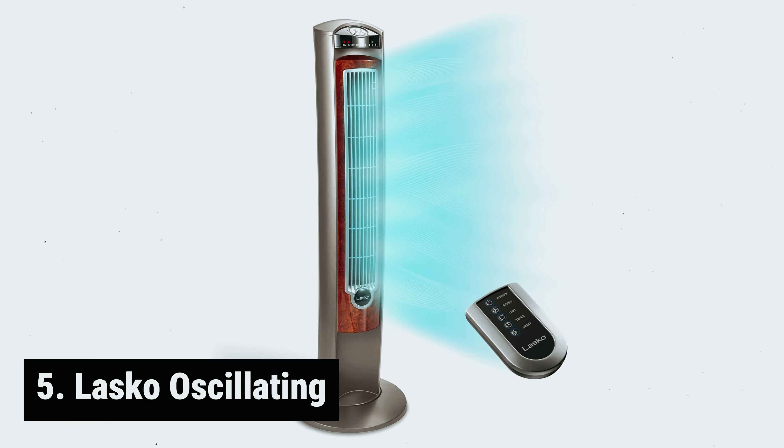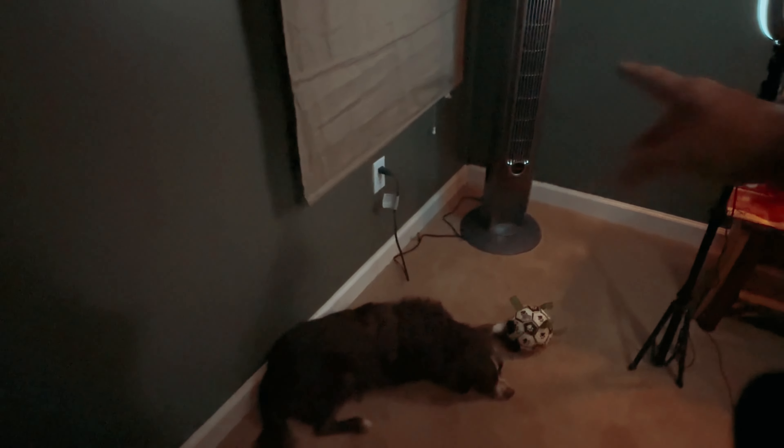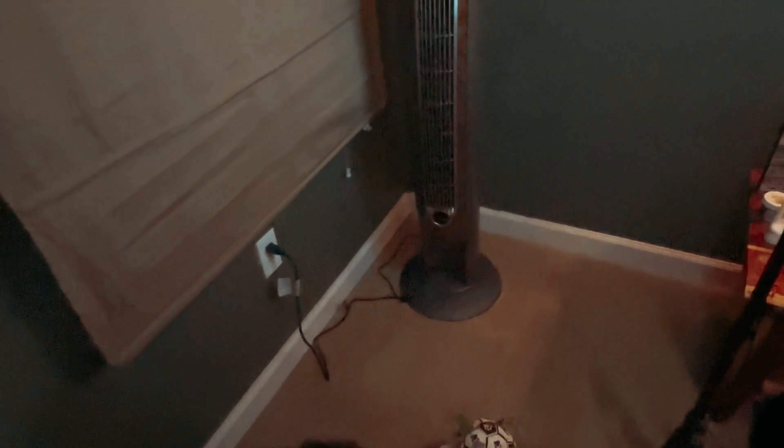Starting our list with number 5, we have the Lasko Oscillating. The Lasko Oscillating Tower Fan is a powerful and stylish cooling solution for any room in your home.